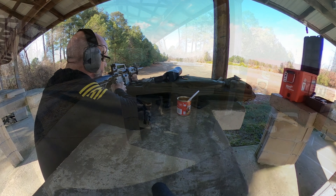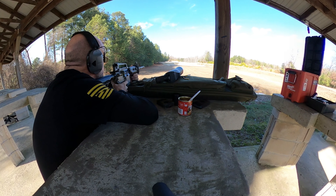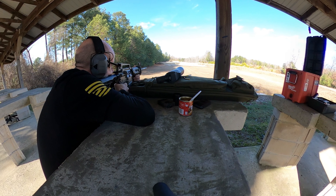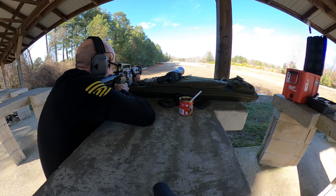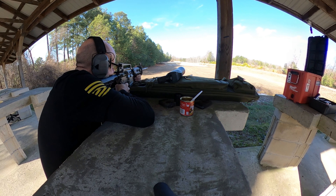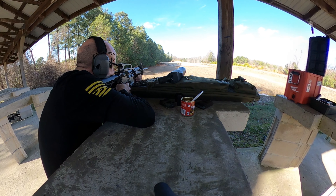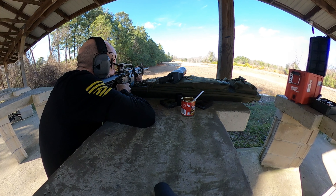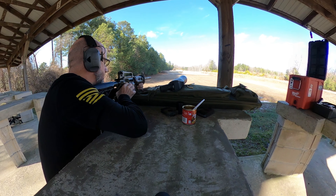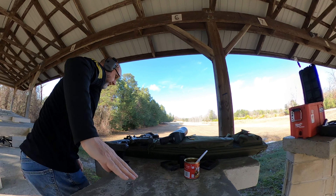It just goes to show you how much things can change from week to week with different visibilities and different kinds of weather — they can all have an effect on how you see the target. It's 55 grain ammo, so that's not very much affected by the weather differences from week to week in this case.